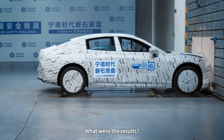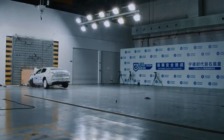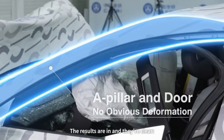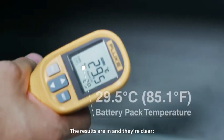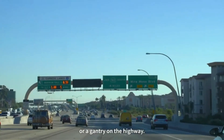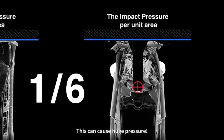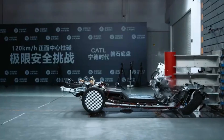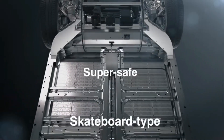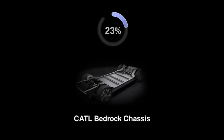How does it do this? The secret lies in how the chassis absorbs energy. Traditional car frames can only absorb about 60% of crash energy. The Bedrock Chassis, however, can absorb up to 85%. This extra absorption comes from a smart separation between the chassis and the upper part of the car — think of it like a shock absorber that spreads the impact all around instead of focusing it in one spot.